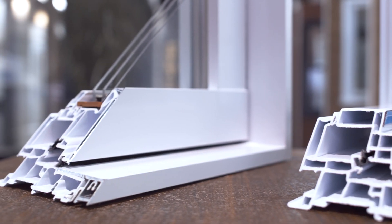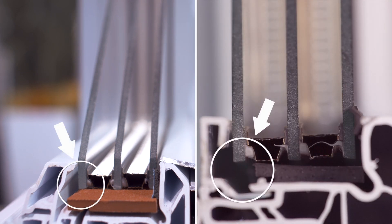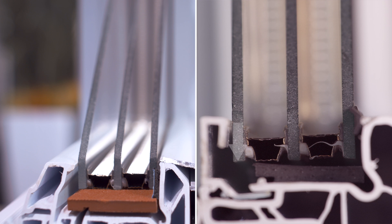Designed to accommodate an optional triple pane of glass, it is one of the only series of windows in the industry to uniformly support the third pane. This prevents the third glass from slumping and thus premature seal failure.